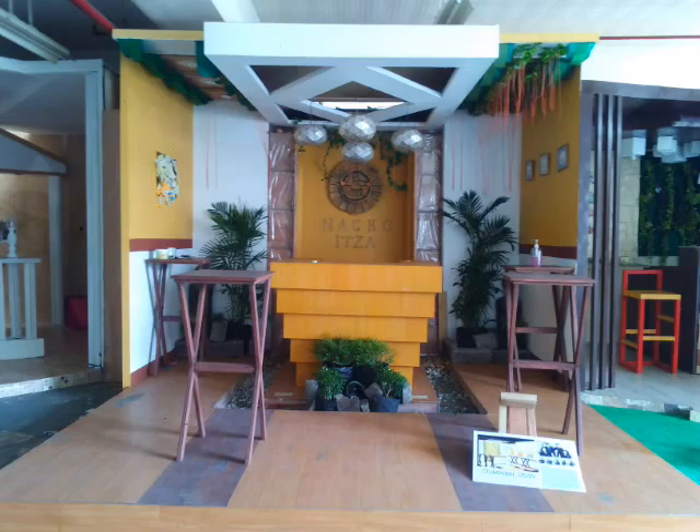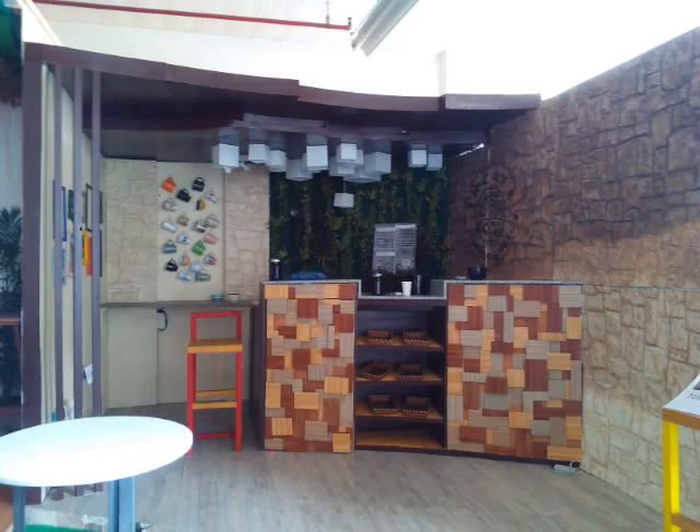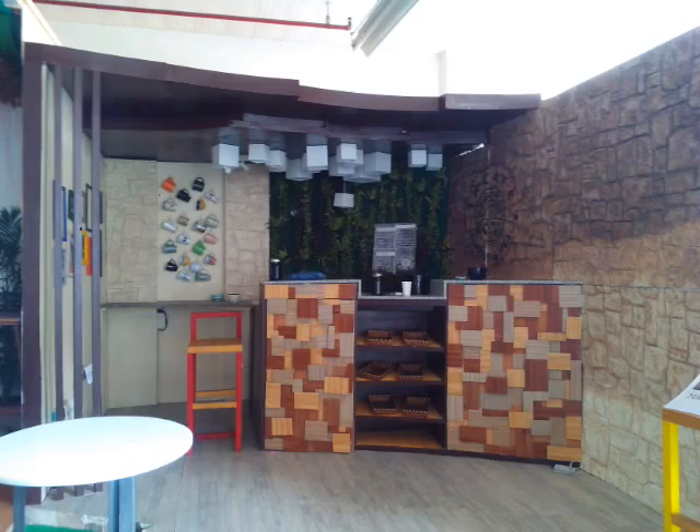I was also fortunate to feature the fruits of the efforts of our co-students who participated in the recently held interior design exhibition. The exhibits I've been showing are my favorites since these two have a style that is simple yet classy and elegant at the same time.